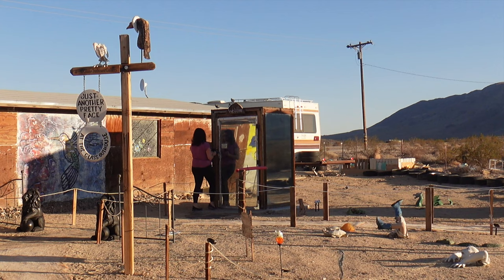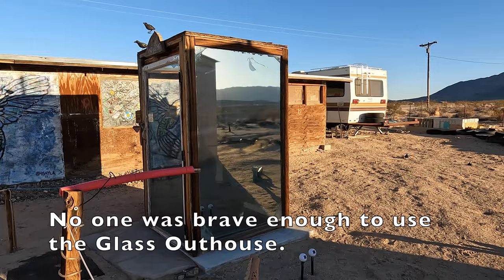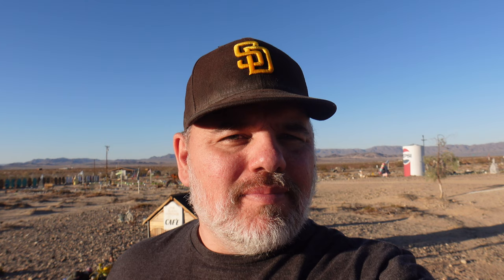Did you use it? No. So that's our look at the Glass Outhouse, which is definitely worth stopping at if you find yourself in the 29 Palms area. It's right off Highway 62 — you can't miss it. Thank you so much for watching. If you enjoyed the video please give it a thumbs up, consider subscribing, and we'll see you next week.